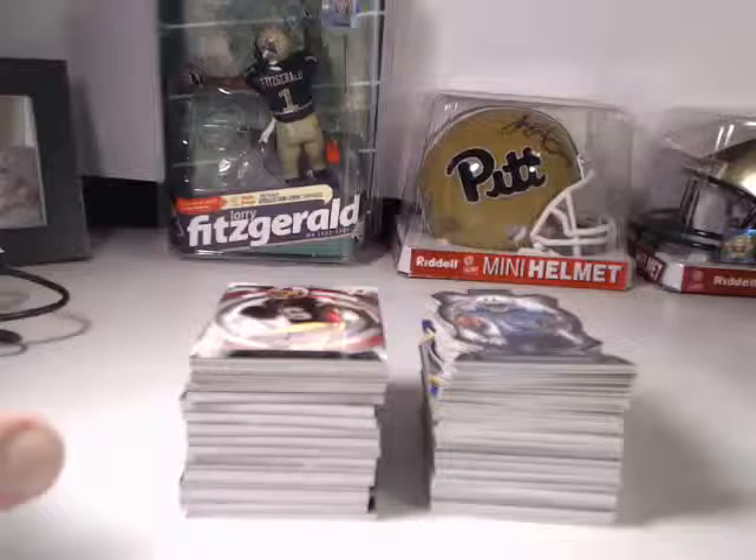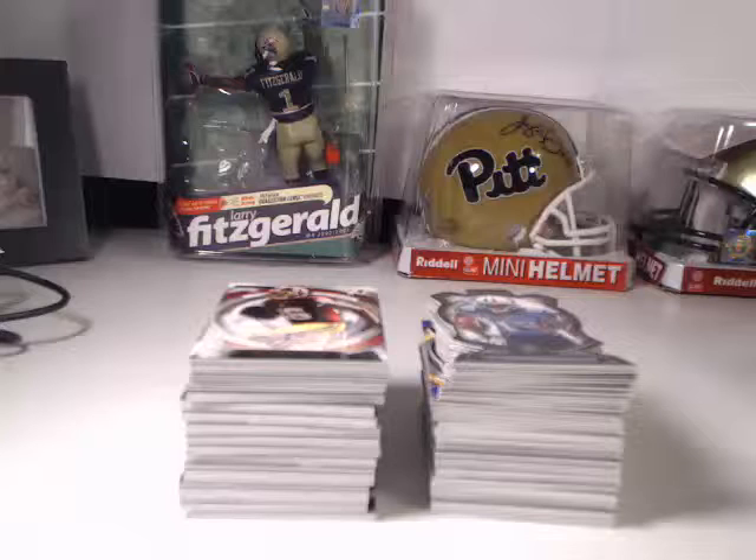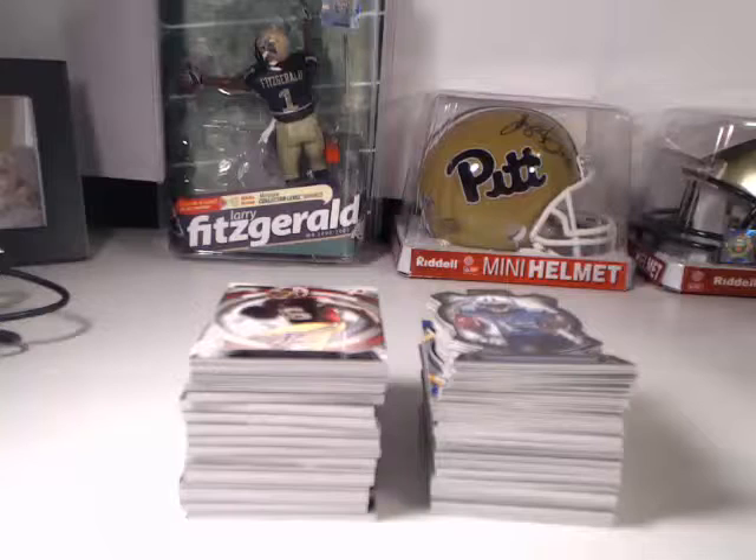Good morning everybody, this is Eric of Eric Sports Guards of Dover. Today we're going to do a recap on our case break number two of 2013 Top Strata Football. Not sure what happened, but the entire recording has disappeared from Ustream. We did a live break and we did have live viewers with us. We did the recap at the end of that and for some reason the whole thing is missing, so at least we're going to run through a recap so you can see all the hits.